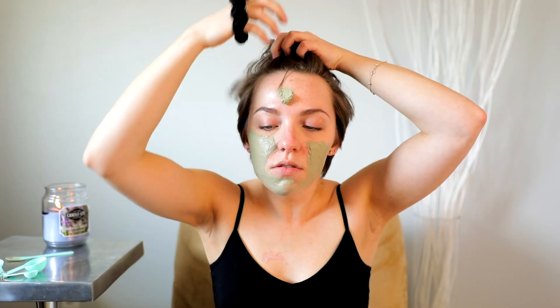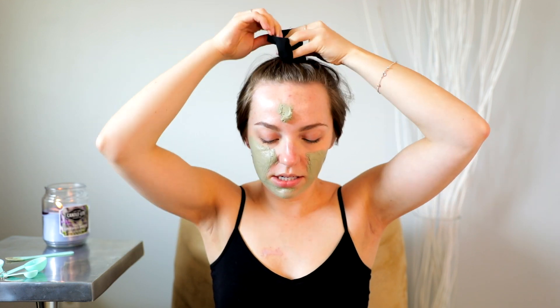Oh no, hair — I forgot to put my hair up. Put your hair up. I guess my hair is getting long enough that it's starting to get into things, but I can do this now.